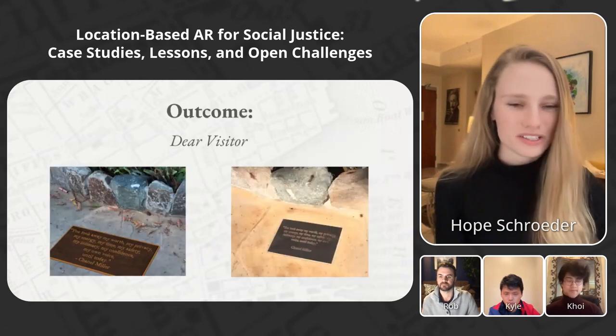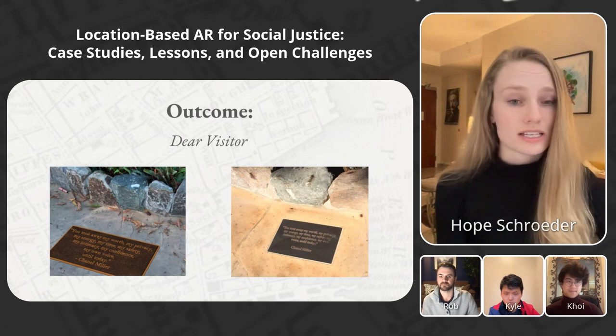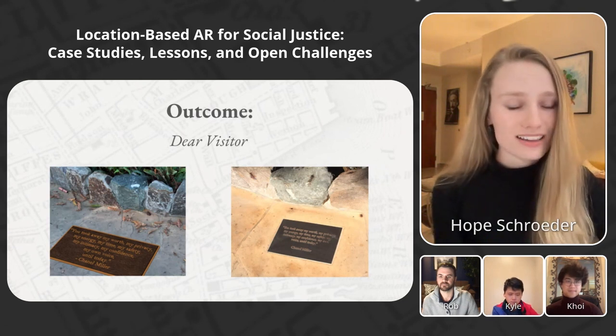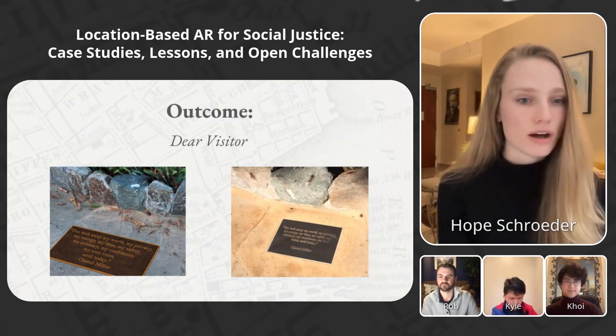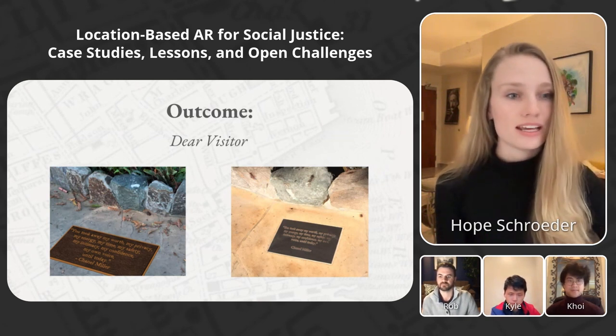And finally, after several years of delay, the plaque was installed. But the remarkable thing was that the digital design we had in our app was actually the one that was instantiated in physical space, which was not our intention in the beginning.